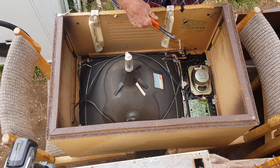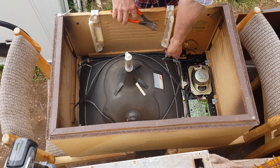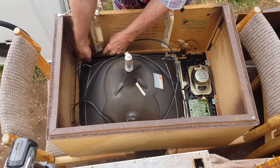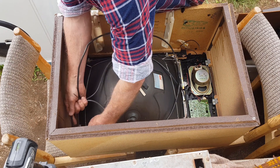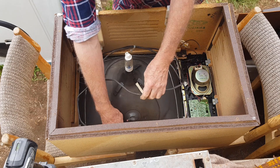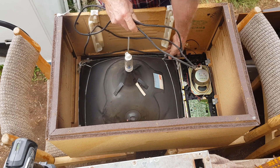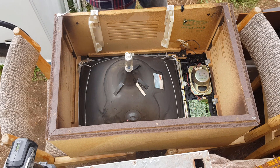Now the main copper in these old tellys is the degaussing cable around the picture tube. It's quite a thick, electrically-taped cable and it's certainly worth stripping. There we go — good weight in that, it'll be good copper there.